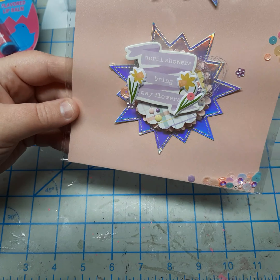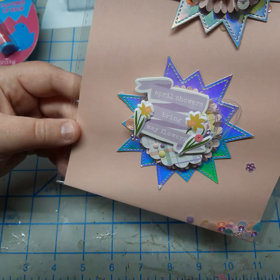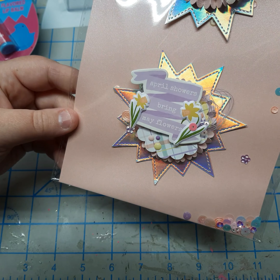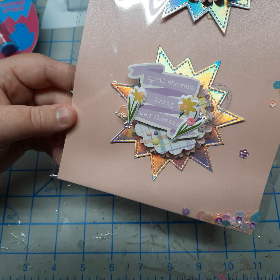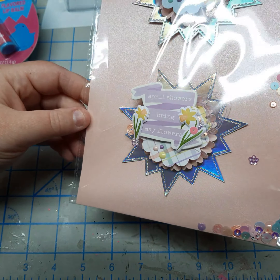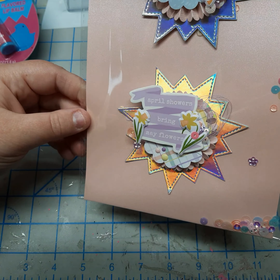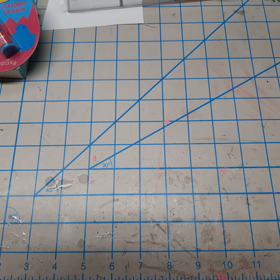'April showers bring my flowers' — which is funny because here in Illinois we had April snow showers last night. It is the 17th or 18th of April, we should not be having this weather right now. But nonetheless, these embellishments are absolutely gorgeous, and I love the holographic that everybody is using for spring right now.